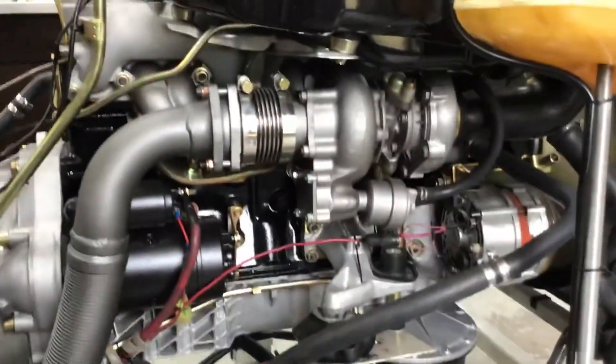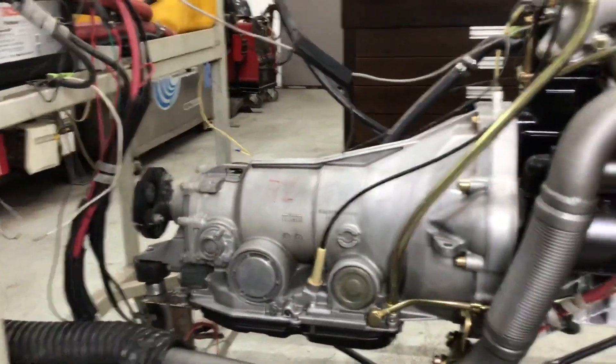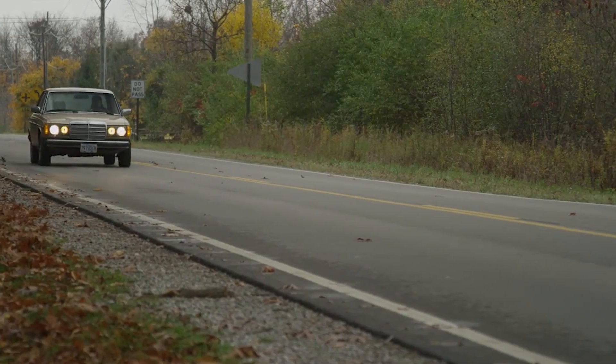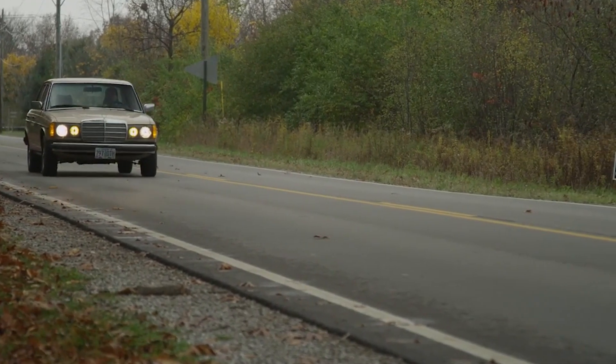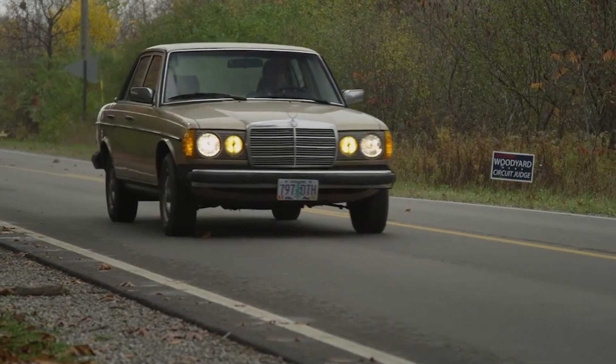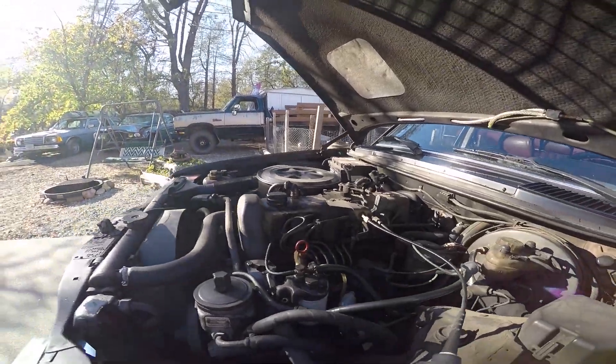Glow plugs tend to wear out over time, making cold starts a chore. Running a periodic glow plug test and swapping in new plugs every 100,000 miles or so will keep your OM617 firing right off the bat, even on chilly mornings. Glow plug control valves are out there too — keep an eye on those.